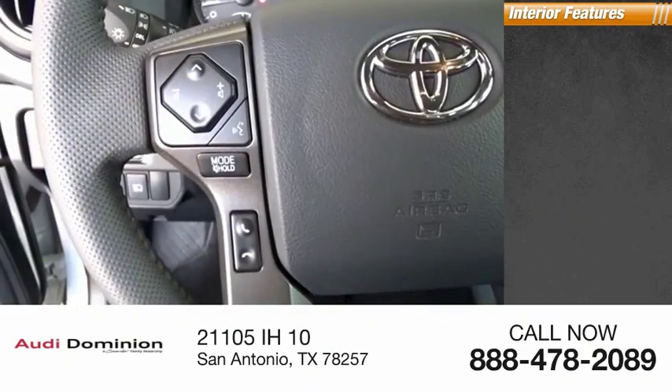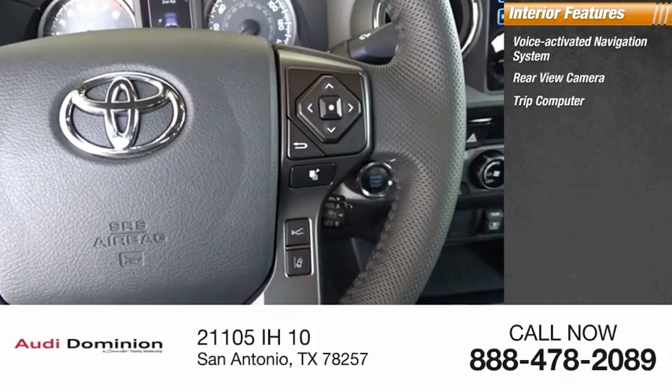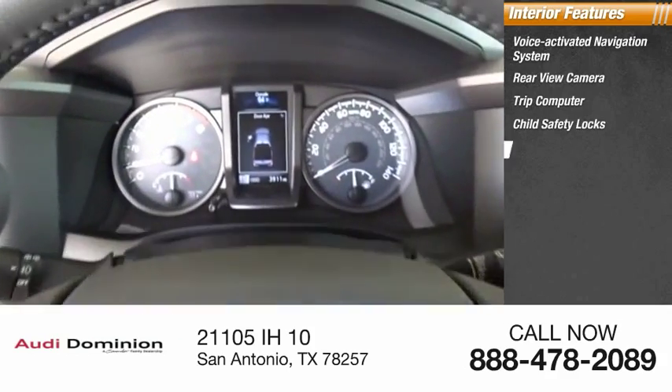Inside you'll find a voice-activated navigation system, rear-view camera, trip computer, child safety locks, and overhead console.